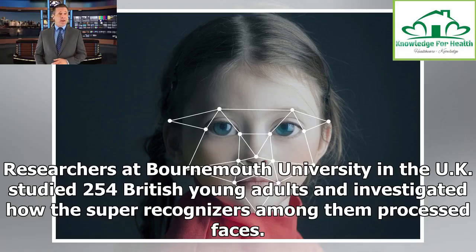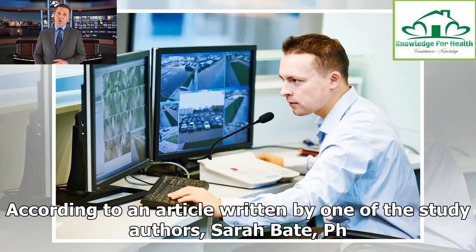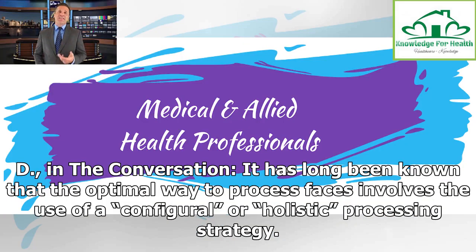Researchers at Bournemouth University in the UK studied 254 British young adults and investigated how the super recognizers among them processed faces. According to an article written by one of the study authors, Sarah O. Bate, PhD, in The Conversation, it has long been known that the optimal way to process faces involves the use of a configurable or holistic processing strategy.